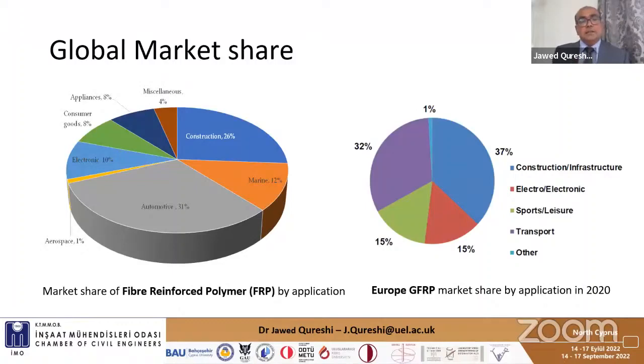Looking at the market share chart, construction accounts for 26%, automotive 31%, and marine industries are also represented. FRP is used in wind turbines as well. Interestingly, in 2020 the market share in Europe increased to 37%, which is quite a promising improvement.